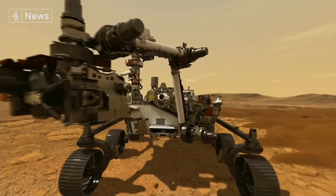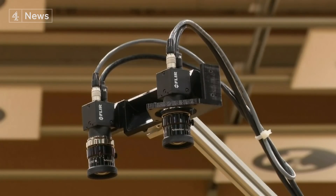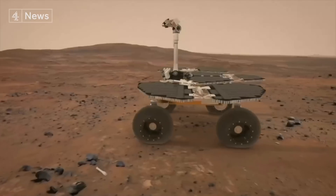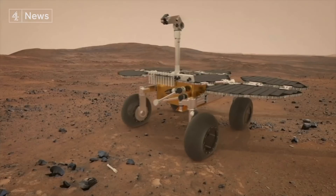It would be proof that Mars did support life. The robot's cameras can examine the rocks in microscopic detail, but they'll still need to be analysed on Earth. The rover will put its most interesting findings in tubes and leave them on the crater floor.